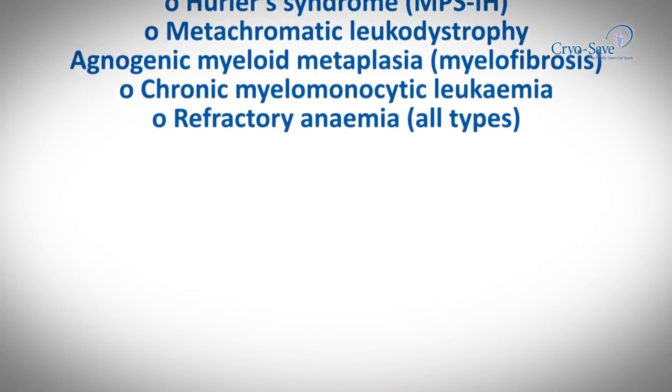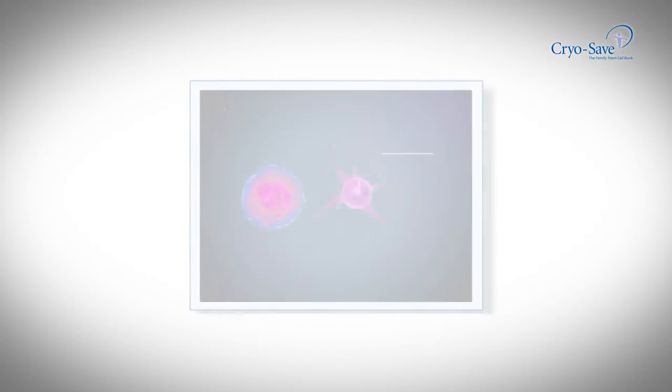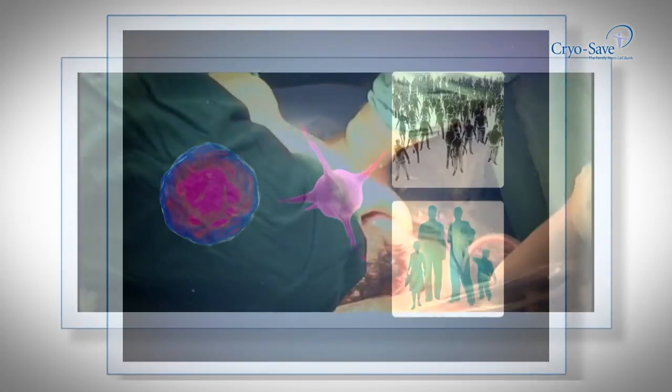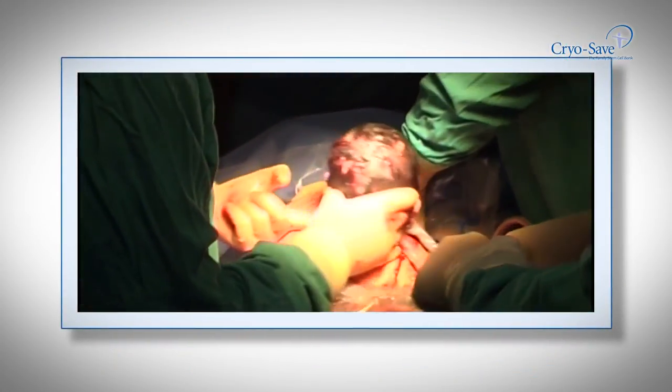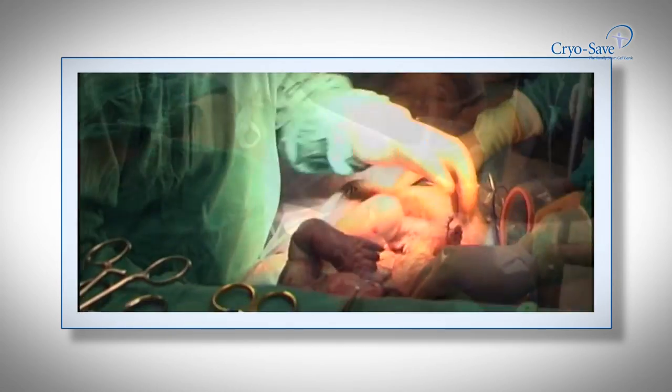In addition, the stem cells of the donor child have been successfully used in the treatment of over 70 diseases for family members and other recipients. Immediately after birth, you have a unique opportunity to collect your baby's umbilical cord stem cells, merely using the surplus blood and tissue.